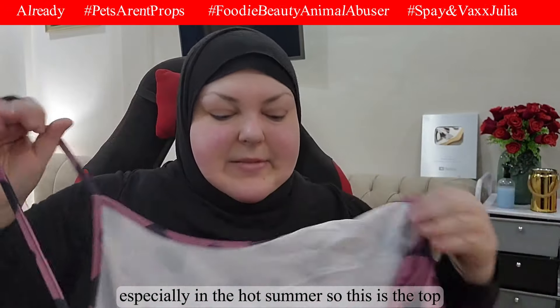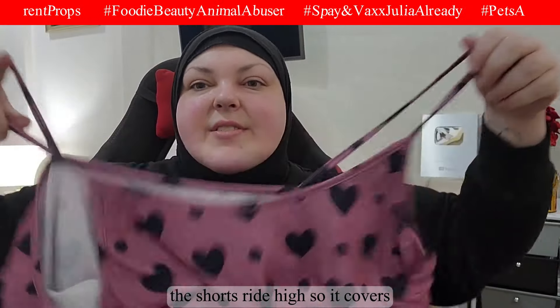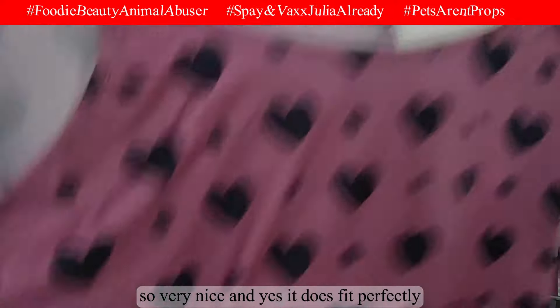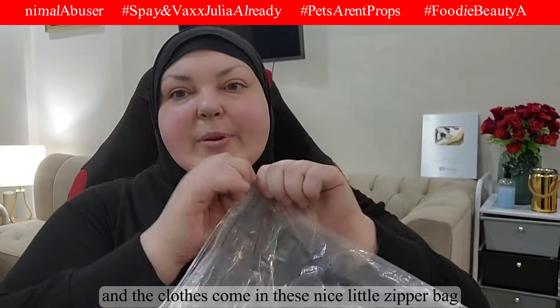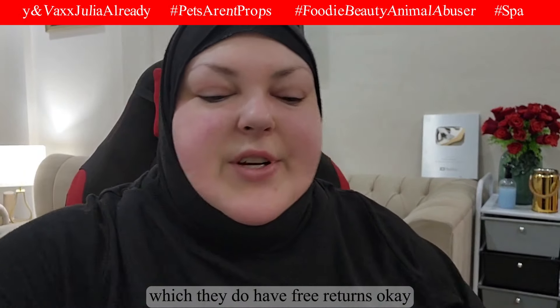The top is short but the shorts ride high so it covers. Even at home, that's fine. It fits perfectly. The clothes come in nice little zipper bags, so if you want to return them you can — they do have free returns.